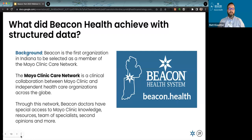So what did we achieve? Some background on Beacon: we are the first organization in Indiana to be selected as a member of the Mayo Clinic Care Network—a clinical collaboration between the Mayo Clinic and independent healthcare organizations such as Beacon Health System, across the globe. Through this network we have access to doctors, specialists, shared opinions, collaboration, resources, content, and much more. Today we'll talk about those other resources, not the clinical side.